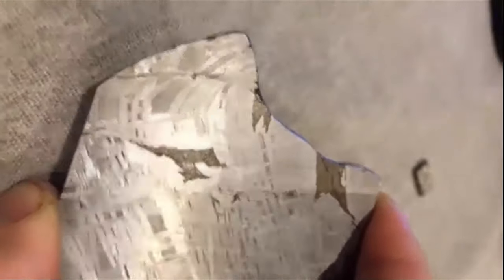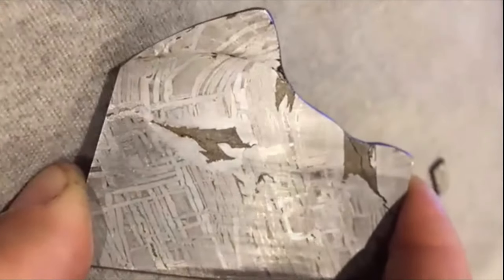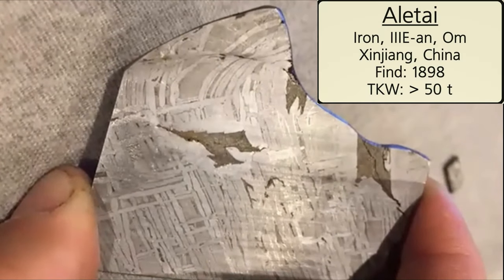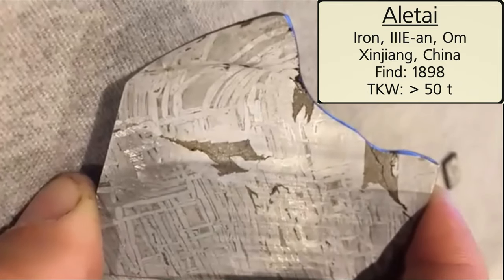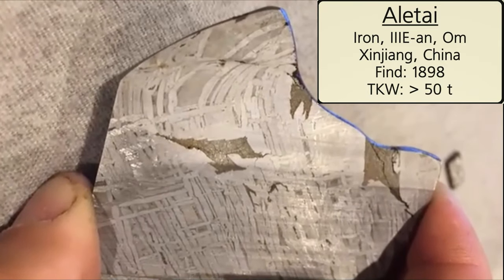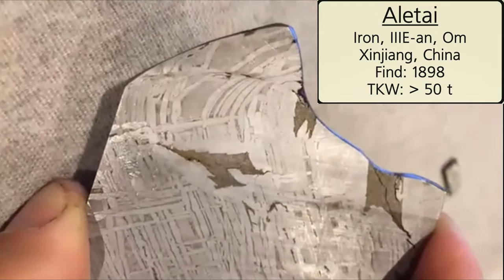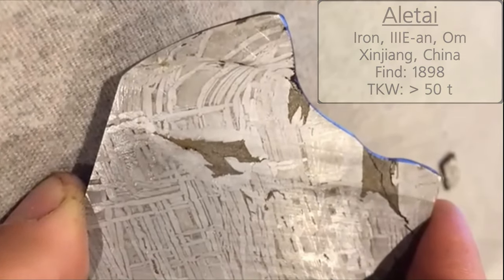Sticking with the bent theme — this is a 70-gram piece of Aletai, a IIIЕ iron anomalous. Exactly the same thing as with Dranino: your Dranino obviously took a big heavy hit and so did this Aletai to go ahead and bend the Widmanstätten pattern structure like that.